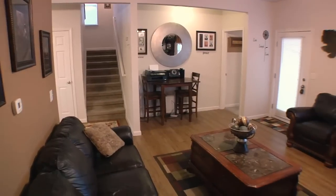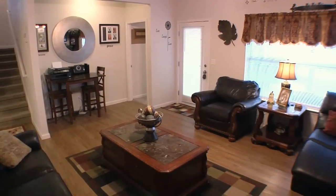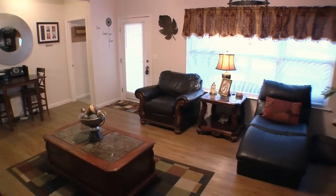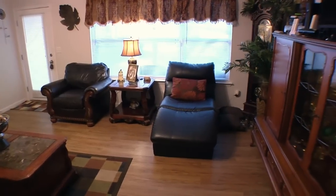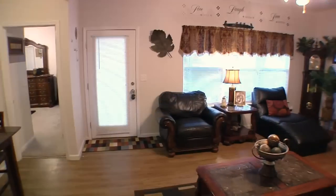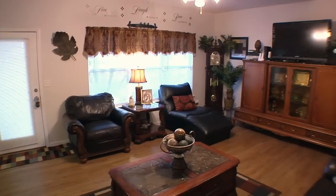This is the living room where me and the family spend a lot of time. We play games, watch TV, entertain. It's just so nice and airy and roomy in here. We get a lot of light coming in through the windows, and we just love it in here.